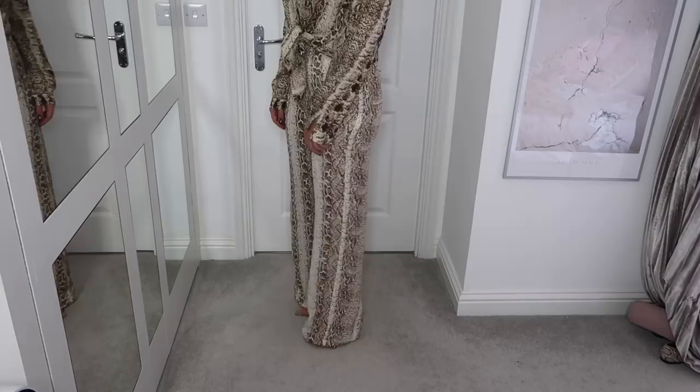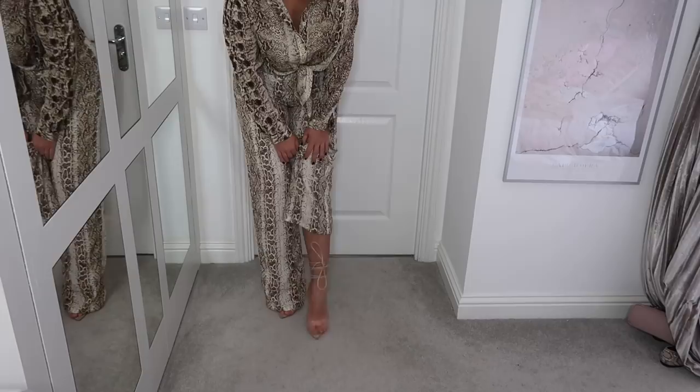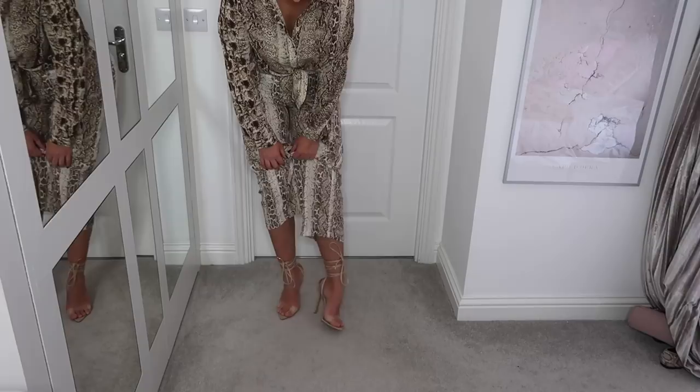I've paired the snakeskin co-ord with some nude heels — they have a spiky pointed bottom and I've seen them all over Instagram. I thought I'd give them a go and they're comfortable — well, no more uncomfortable than normal heels — and I really like the way they look. I also thought this shirt would look great with denim shorts in spring/summer, or with jeans this season as well.